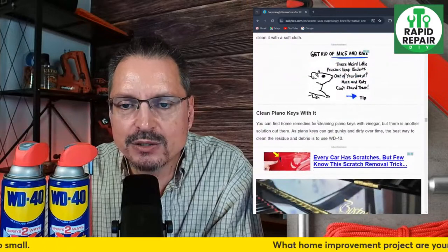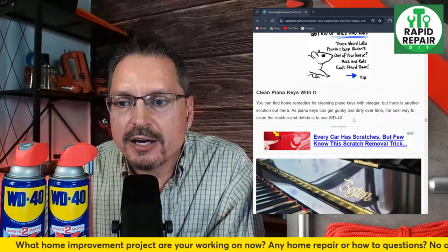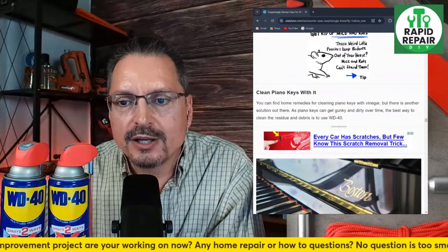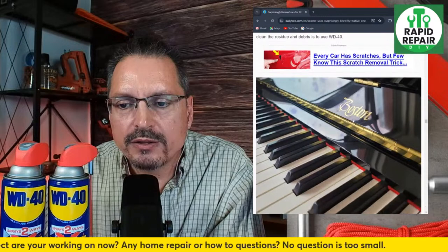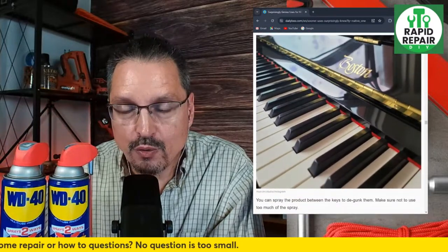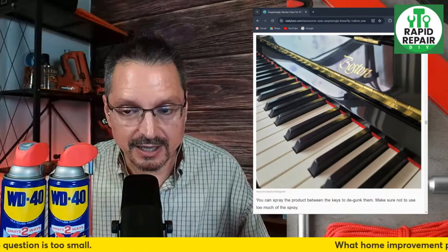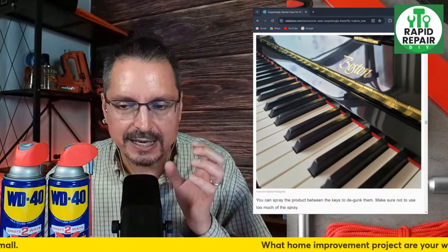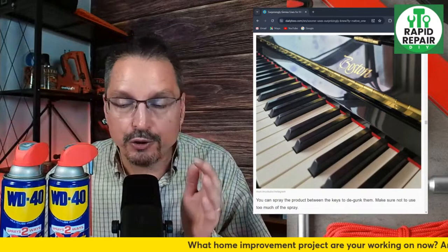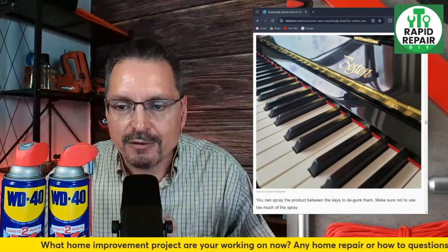Clean piano keys with WD-40 — you can also clean piano keys with vinegar, but there's another solution. As piano keys get gunky and dirty over time, the best way to clean the residue is with WD-40. Over time the keys get disgusting — they're like a lint magnet with gunk that builds up, just like computer keyboards. Let's use WD-40 to clean that and computer keyboards too.